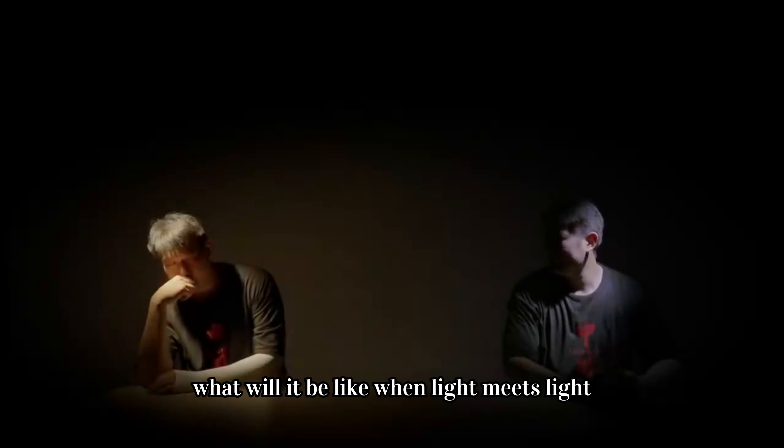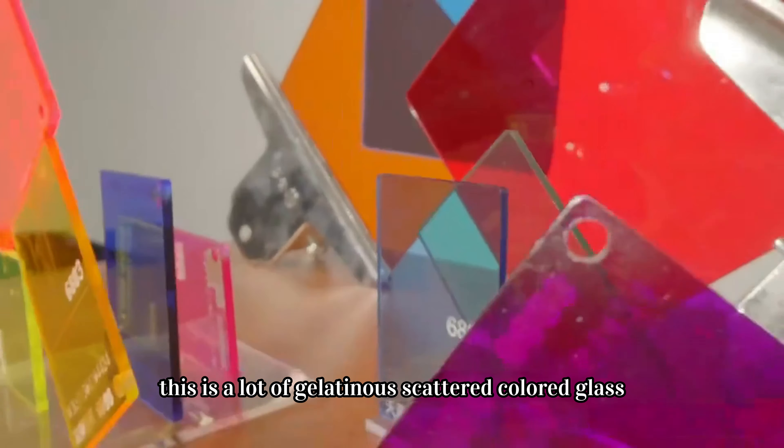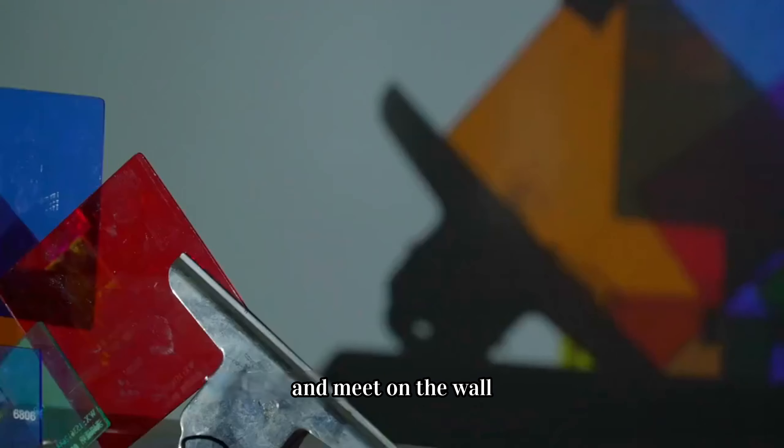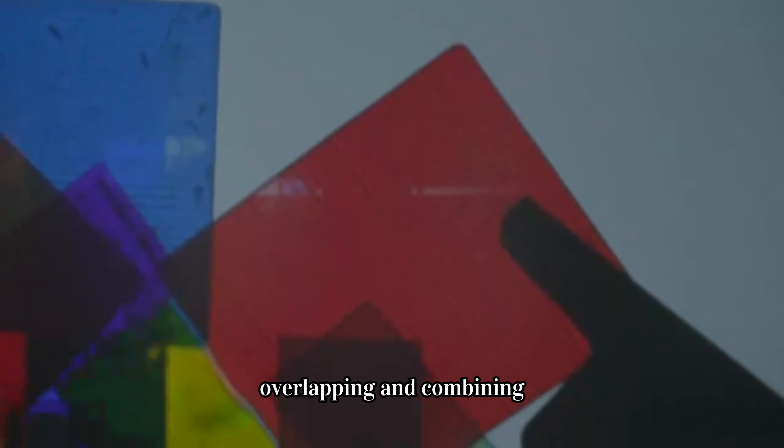What will it be like when light meets light? This is a lot of gelatinous scattered colored glass. Open and take a look. Different colors of light are projected and meet on the wall, overlapping and combining.